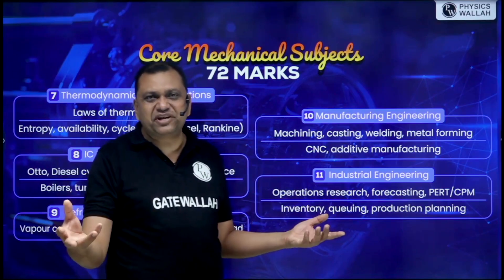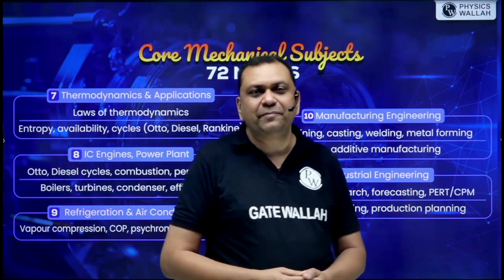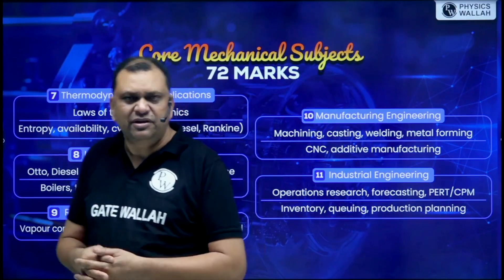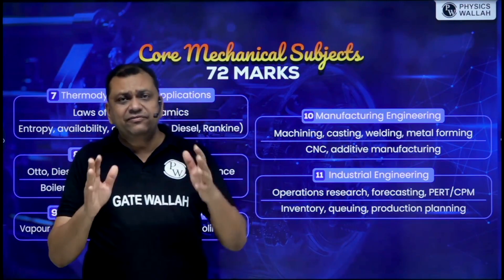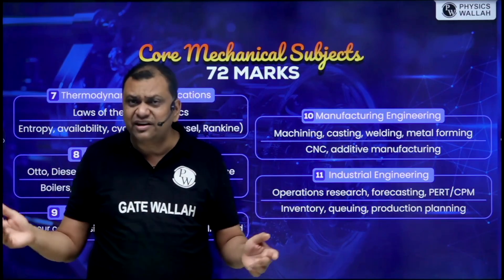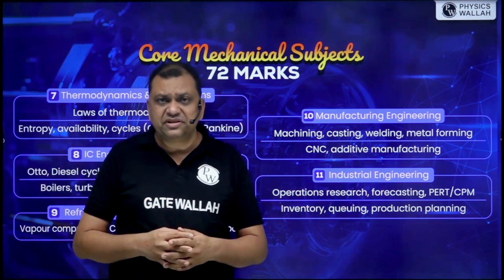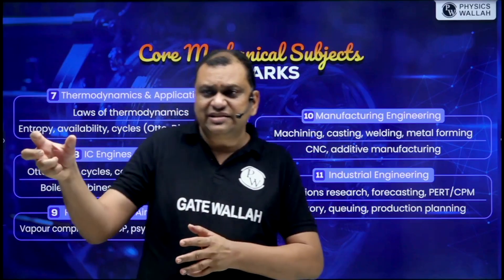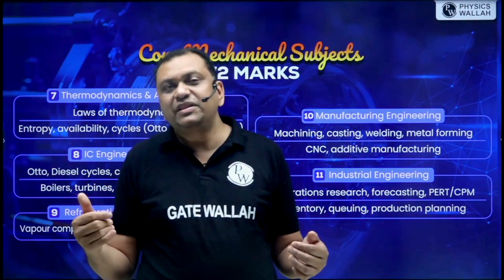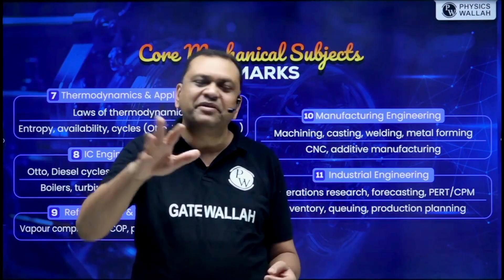Around five to six marks come from Industrial Engineering. Our PW faculty will coach you on exactly which portion to focus on. Presently there are some crash courses running free on YouTube focusing on GATE 2026 important topics. We teach close to 1300 hours of mechanical, mathematics, and reasoning aptitude over an entire year. In the crash course, we select important topics so that even if a student has missed a section, they can still get at least 50% marks in GATE.